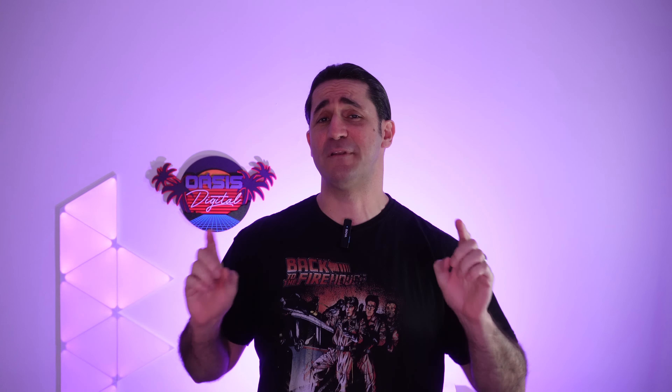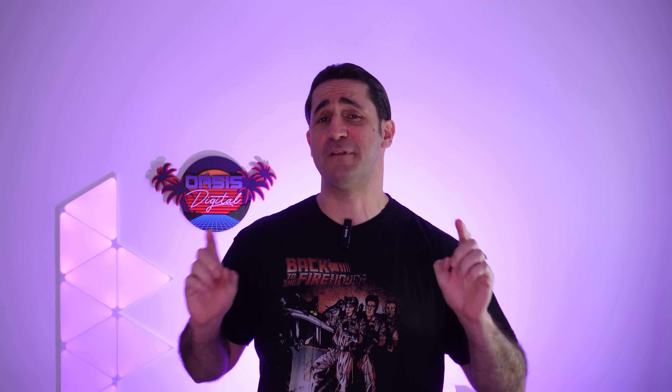For the best Android handheld, the nominees are the P-Max Portal, the Odin 2, the RG405M, and the Retroid Pocket Flip. The Retro Oasis award for best Android handheld goes to the Odin 2. This result wasn't difficult to guess. The Odin 2 came in strong with a crazy powerful chip, great ergonomics, and it's available in several colors, making it the best Android console of the year — and also of all time so far.